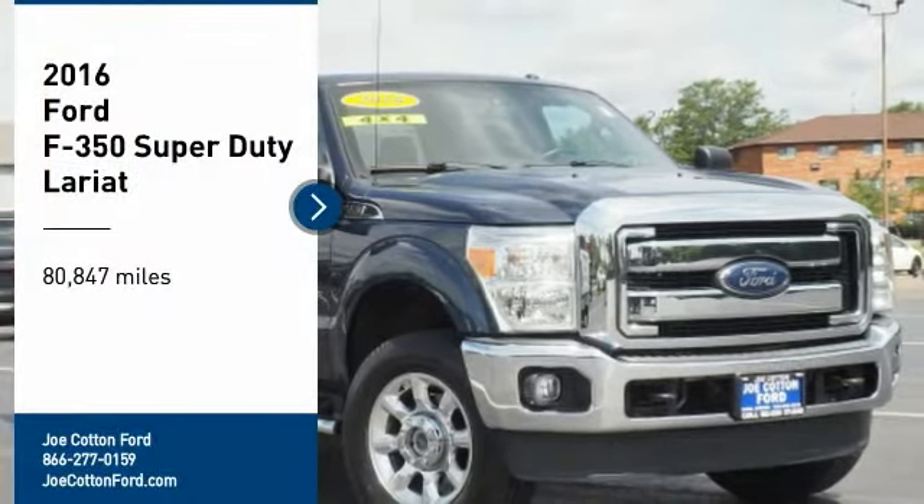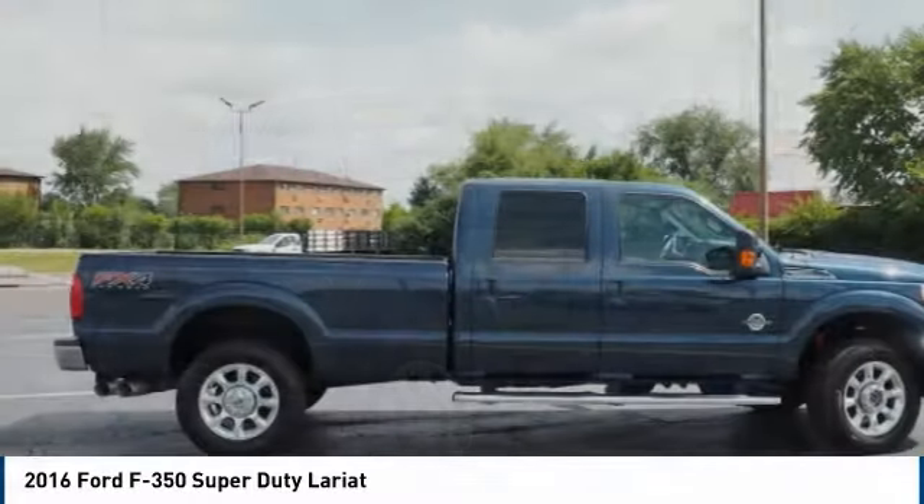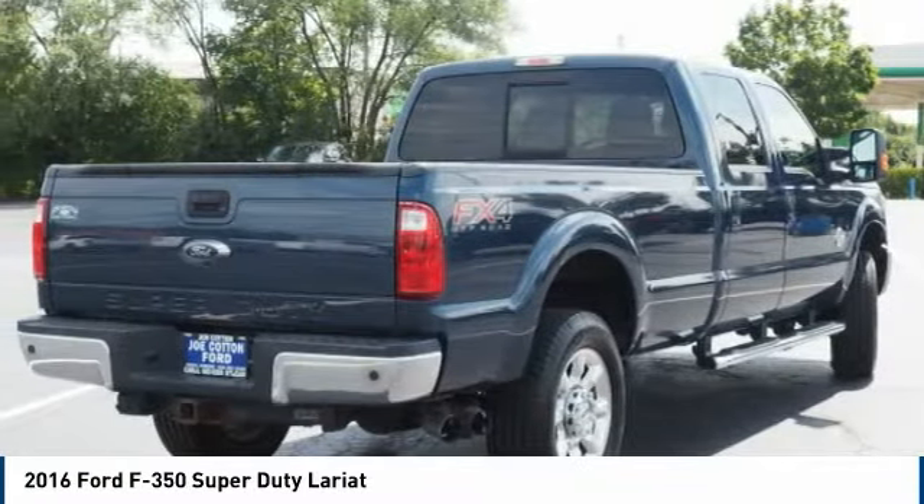Looking for the right vehicle? Check out the 2016 F-350 Super Duty. Head-to-head fuel efficiency, head-to-head towing, head-to-head torque.